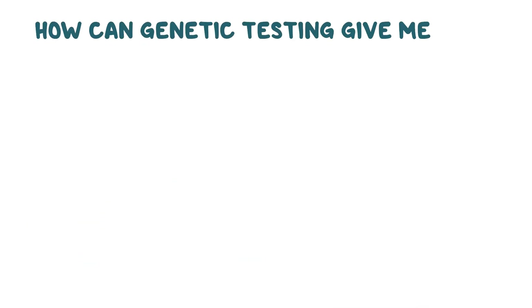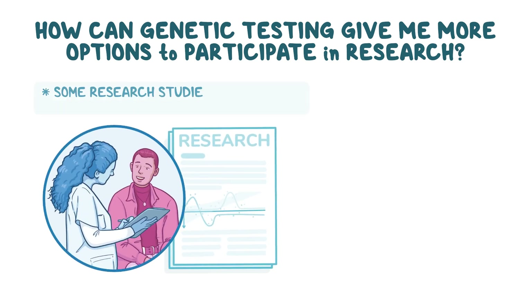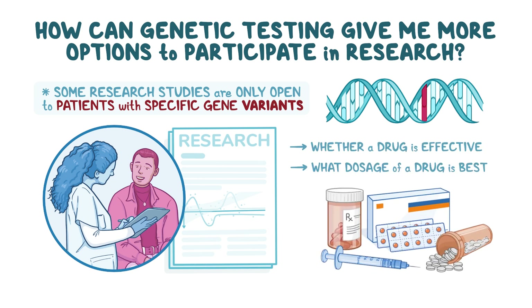How can genetic testing give me more options to participate in research? Some research studies are only open to patients with specific gene variants. For example, a study may be designed to see whether a drug is effective, or what dosage of a drug is best, for people with a specific gene variant.